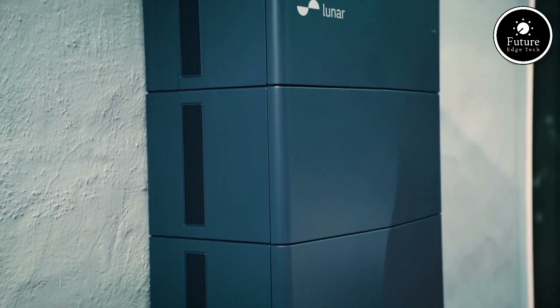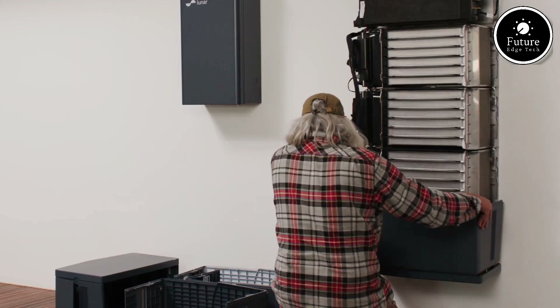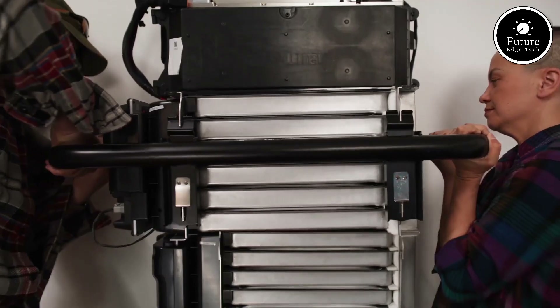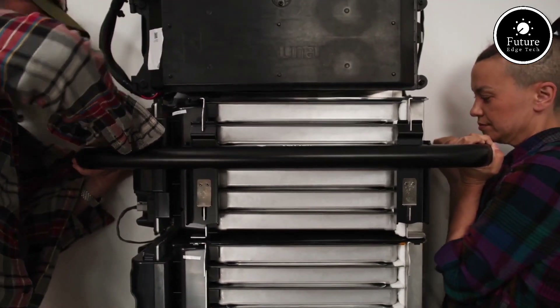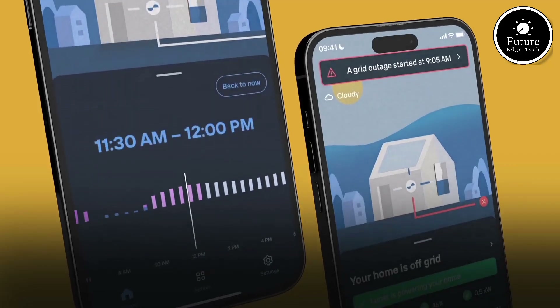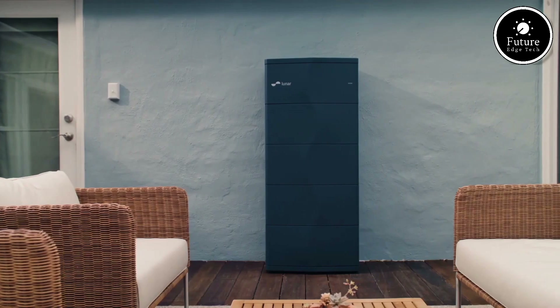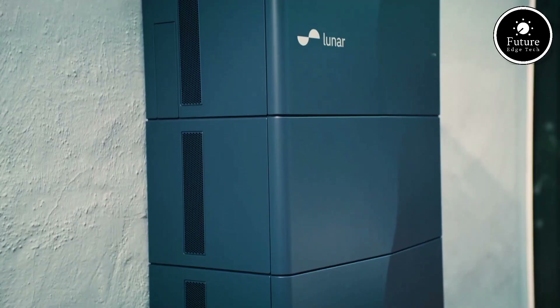One of the standout features is its smart energy management system, which optimizes energy usage based on your consumption patterns. This helps reduce electricity bills and minimizes dependence on the grid. Additionally, the system is compatible with other renewable sources, such as wind or hydro, allowing users to create a hybrid setup tailored to their needs.